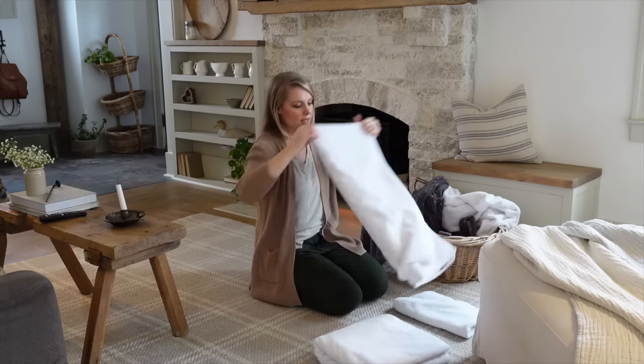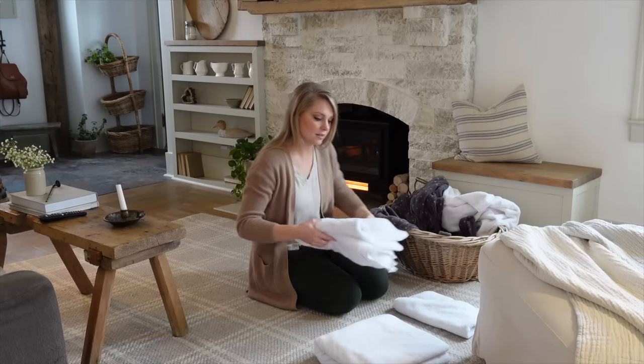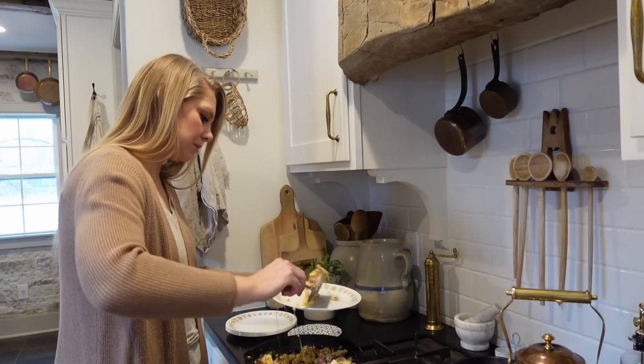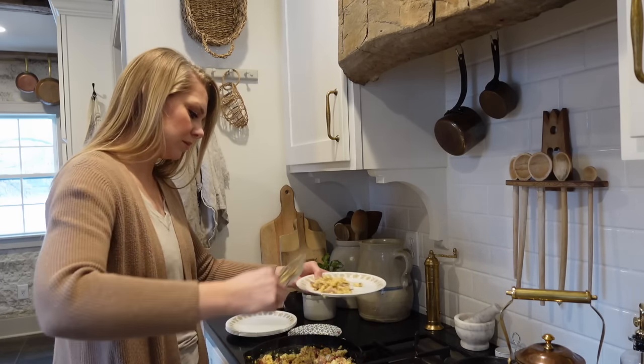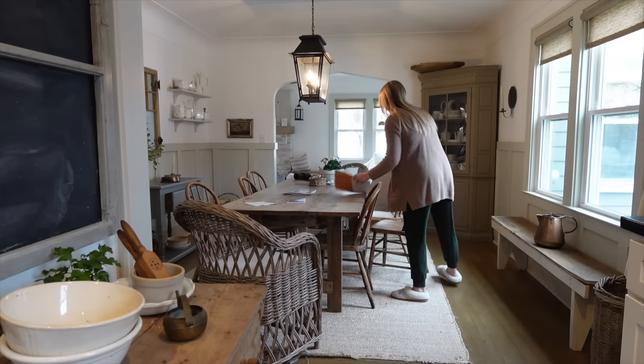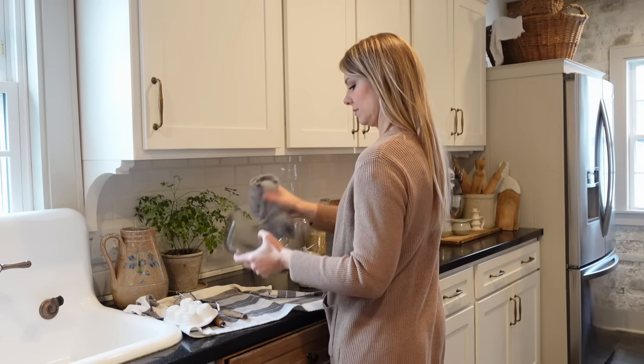The older I get, the more I've decided to choose joy no matter what the circumstances are. There really are some beautiful things about the winter season. I've realized it's a time for home, a time for rest, a time for togetherness as a family. And today I'm just going to take you along with me as I do some homemaking in my kitchen particularly.